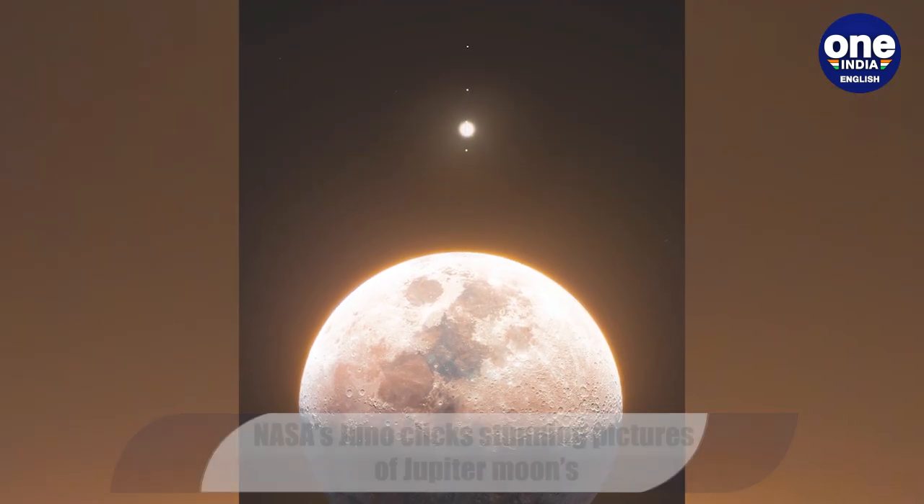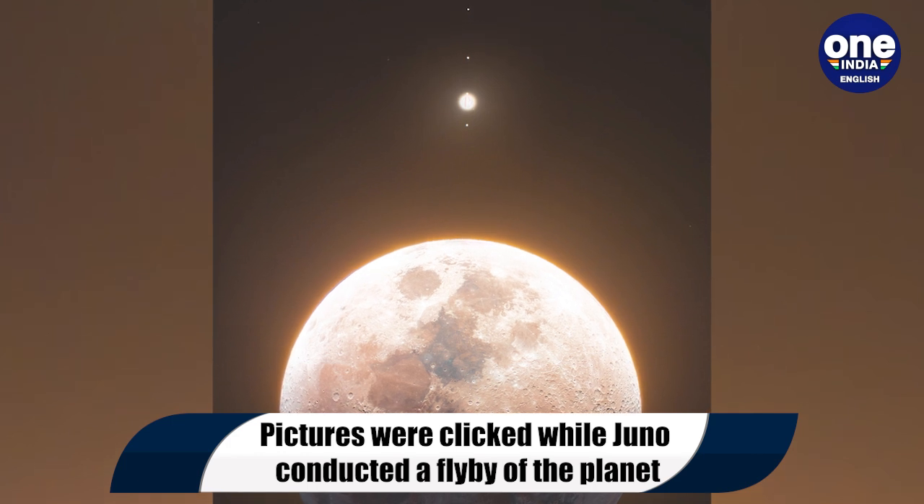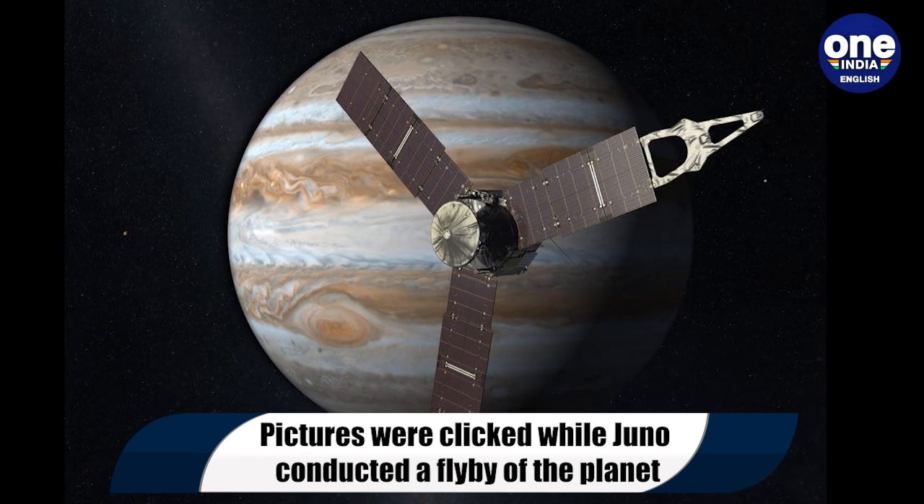Juno spacecraft, which entered Jupiter's orbit in 2016, made its last closest flyby to Jupiter's largest moon, Ganymede, on June 7.